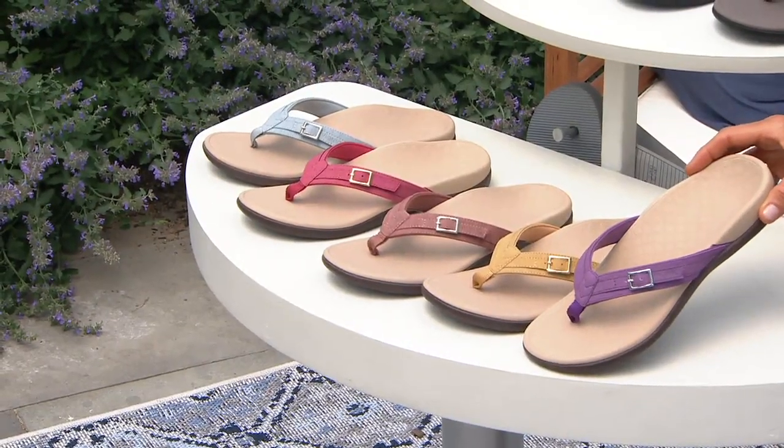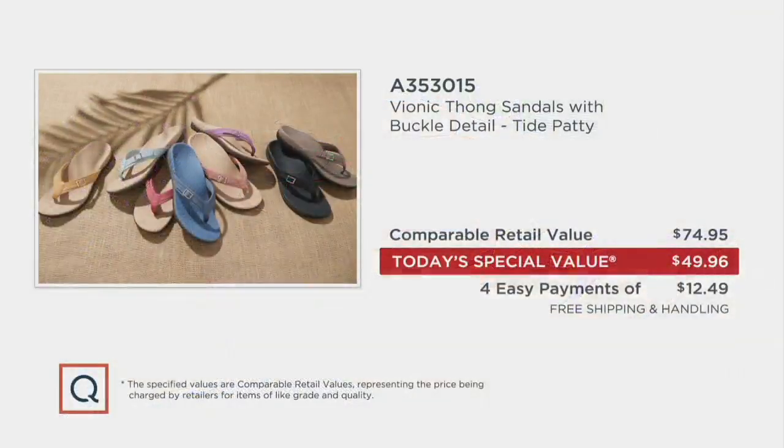We only have about 5,500 left in that purple — our most limited by far. Four easy payments at $12.49. Free shipping and handling. Your Today's Special Value is $25 less than the comparable retail value. Tied day in and day out — not just here at QVC but Vionic everywhere — lives in the 70-some range. Occasionally you'll see a great sale price in the upper 60s. But this is superior quality footwear that lasts and lasts. When you find it at $49.96, you better rush to the phones or QVC.com.